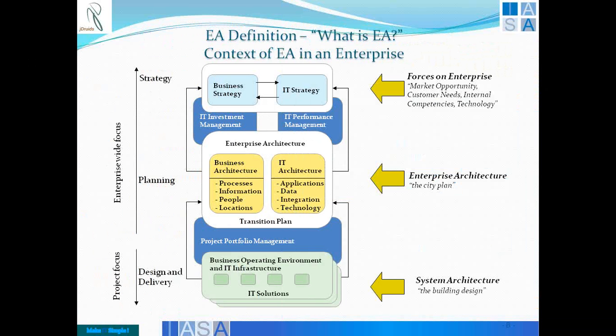At the top you have forces on the enterprise like market opportunity, customer needs, internal competitiveness, competencies, and technology. The enterprise architecture is a city plan based on those forces. The cutting edge paradigm — the supplier demand, the customer meeting the product, the internal focus on how to improve technology — all of that is on the forces on the enterprise which you saw in the lever of the scissors.